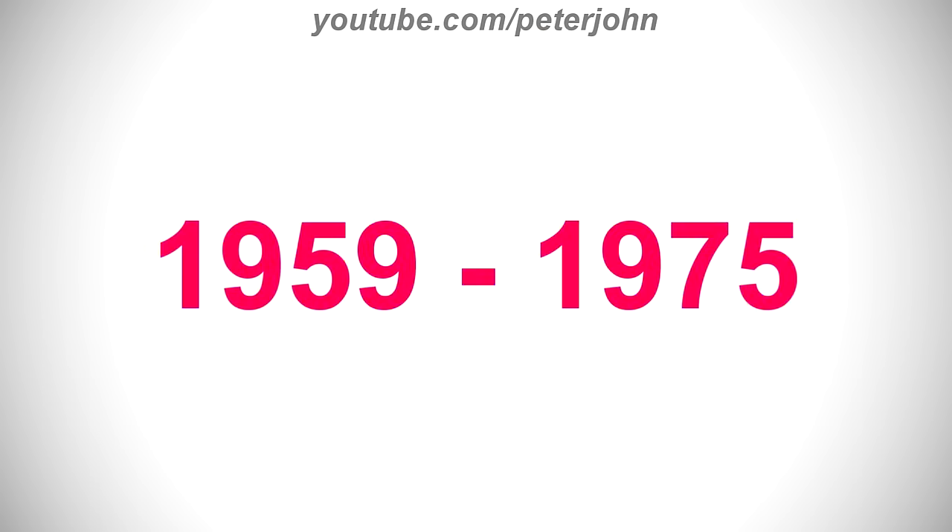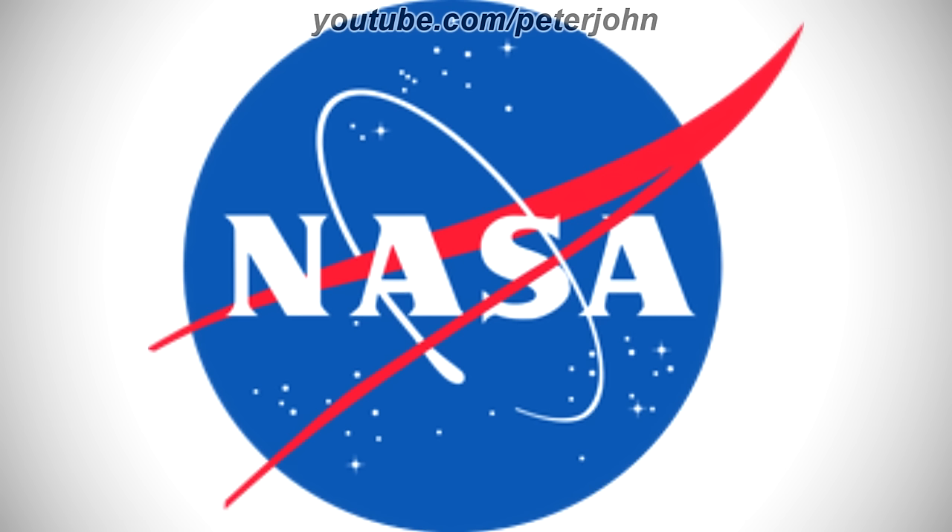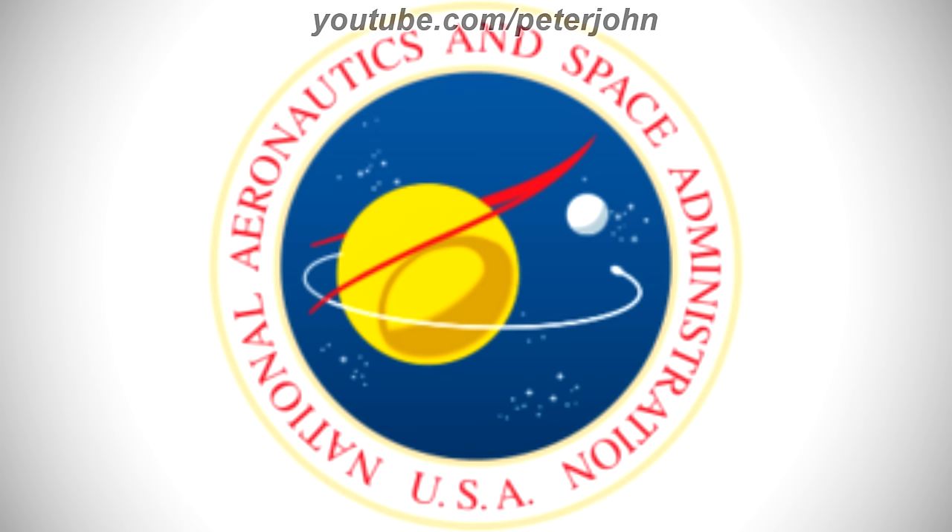1959 to 1975, they changed its name to NASA. There is a blue circle and on it there is a white ring, and some white dots around it, and on the ring there is a red shape, and on it there is the word NASA in white text. Here is the seal.